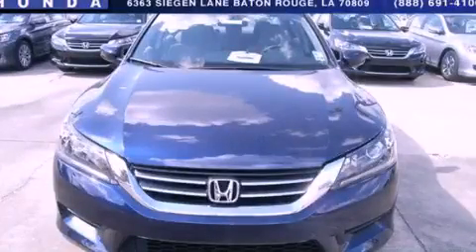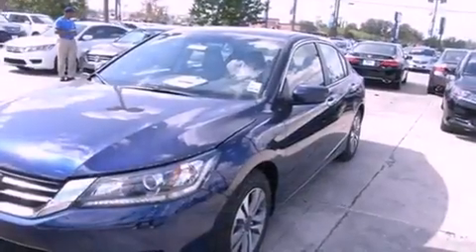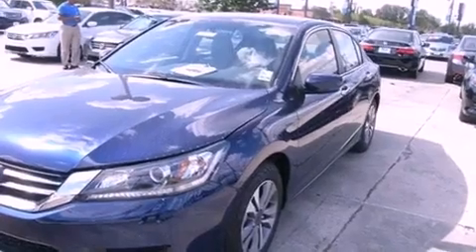This is a brand new 2013 Honda Accord. It features a 2.4-liter four-cylinder engine and an automatic transmission.